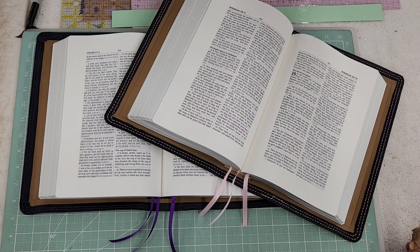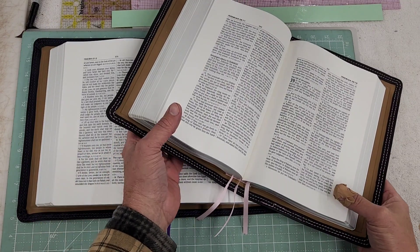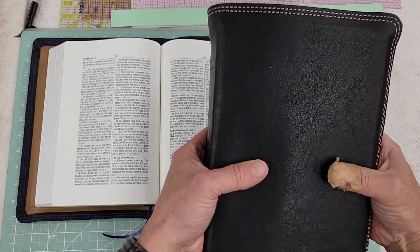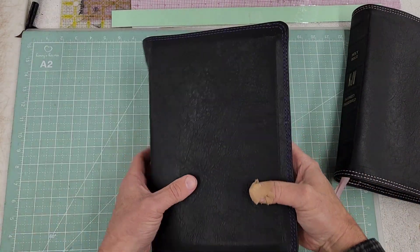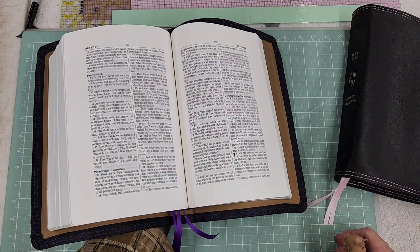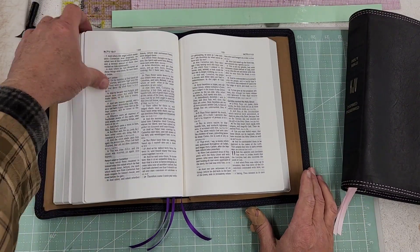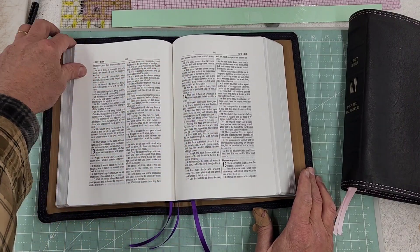I got a his and hers Bible. I had a customer who bought one a couple weeks ago and then got back with me and said I need two identical ones, except for the ribbons and headbands — purple and pink. This is Hendrickson Wide Margin. It has a big font that he wanted for his parents.